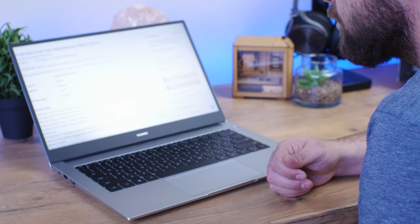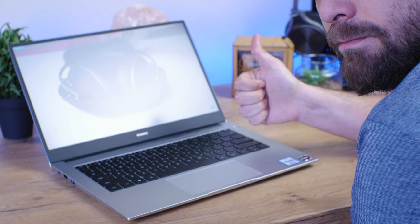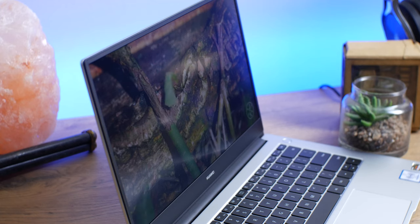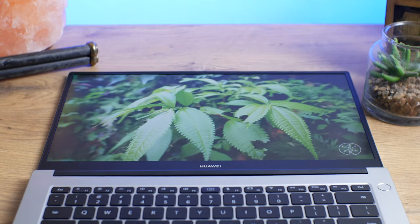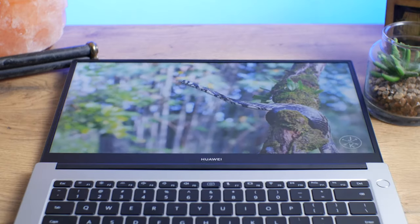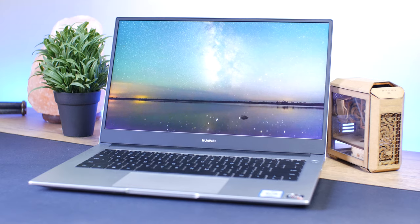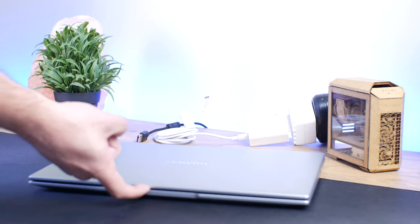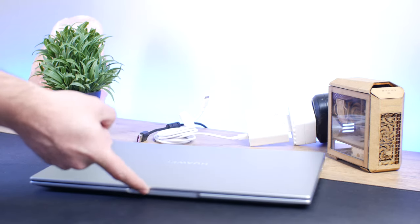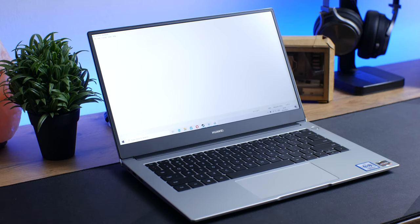It does also lack some brightness and you will struggle to properly see it in a room with a lot of light, not to mention outside. Viewing angles aren't too bad — you're still able to see most details when viewing from the side, though it does turn a bit darker. As for lifting up the display, you can't do that with a single finger as the laptop is a bit too light, so you will need to use both hands.